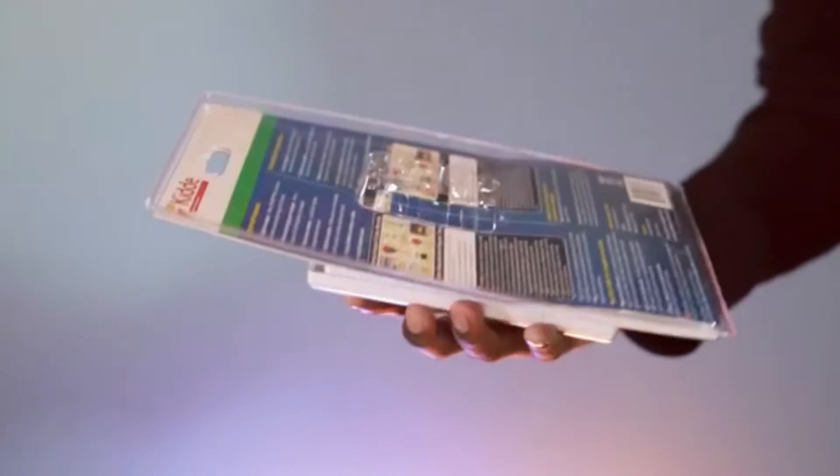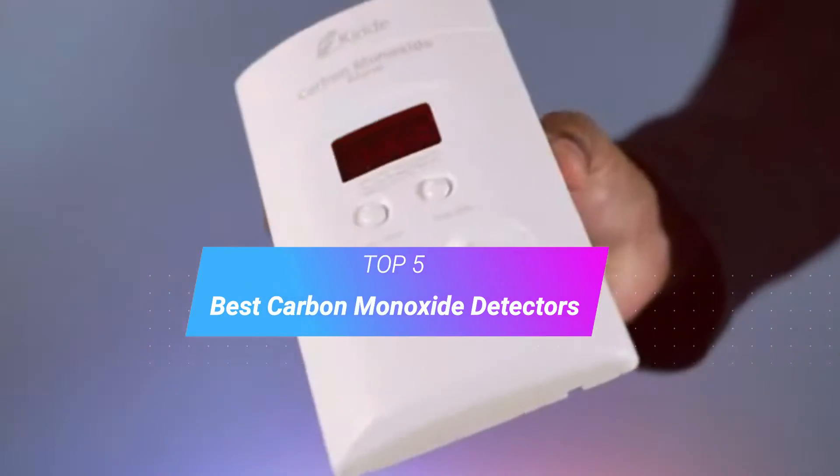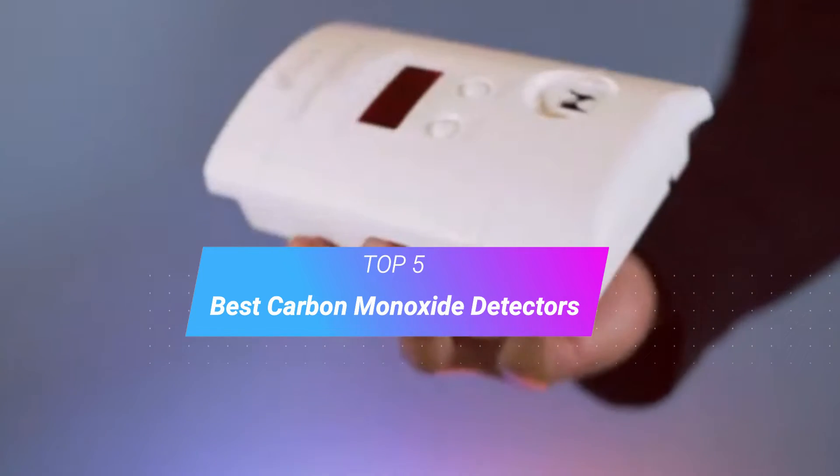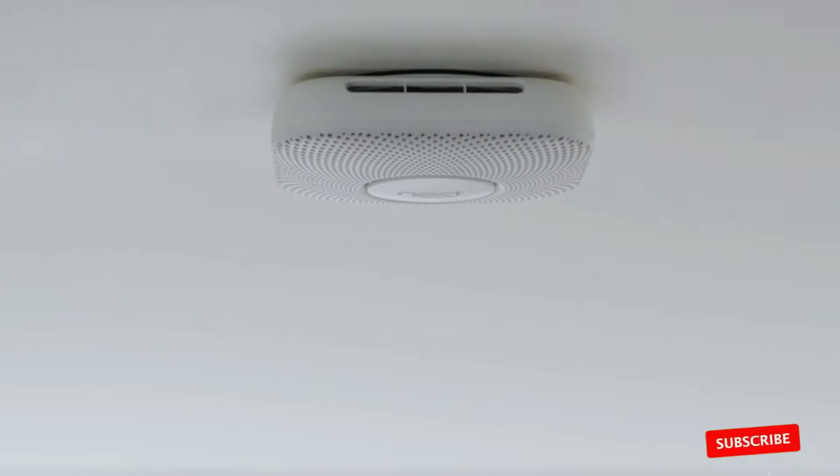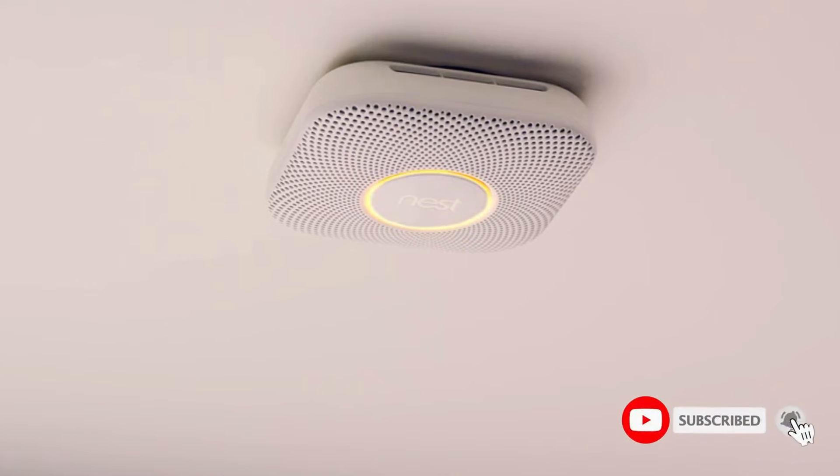Hi, welcome to my another video. Today I will help you choose the 5 best carbon monoxide detectors on the market. I am trying to list those based on price, quality and more. Subscribe to our channel and press the bell icon for latest top rated product updates.